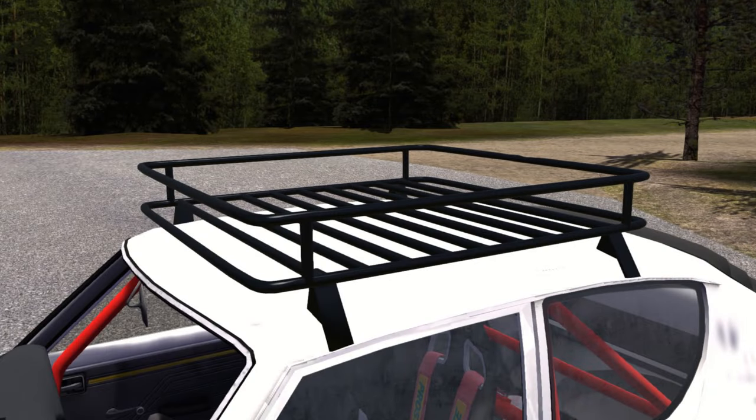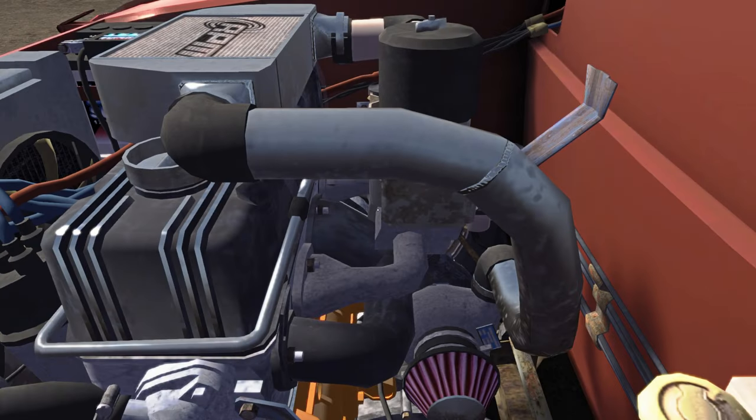Number 7: Attachable Roof Rack. Number 8: Little Turbocharger Kit. Number 9: Expanded Winter Features.